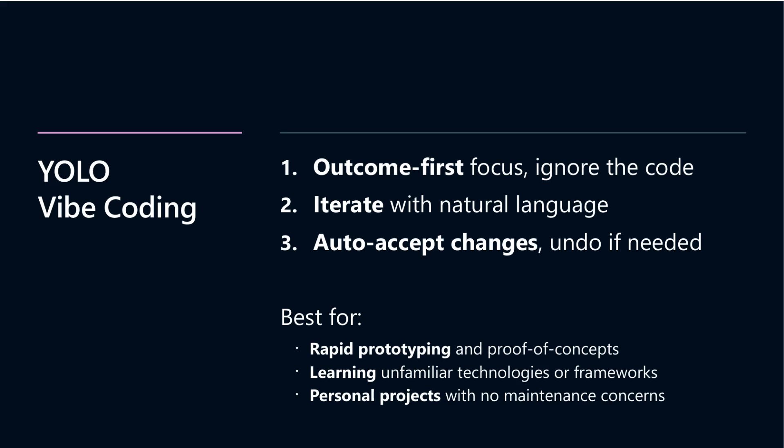Diving deeper into Yolo Vibe coding, it's all about prioritizing the outcome first rather than obsessing over the code details. You interact with AI naturally, whether by voice or chat, simply describing what you want the software to achieve. This approach shines for rapid prototyping or proof-of-concept projects, offering quick demos that communicate ideas more effectively than any document. It fosters a creative environment where repeated tries yield diverse solutions, helping you learn fast and experiment freely.